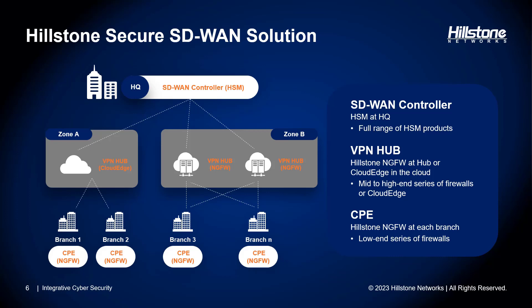The Hillstone secure SD-WAN solution is composed of several key components. At the heart of our solution lies the SD-WAN controller. We offer a centralized management solution known as Hillstone Security Management, or HSM, and the secure SD-WAN controller seamlessly integrates within HSM. To activate the SD-WAN controller, all that's required is a valid license for HSM.